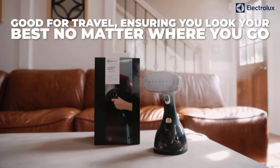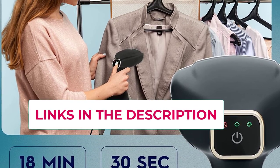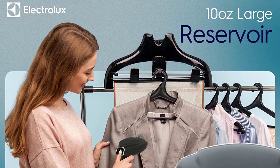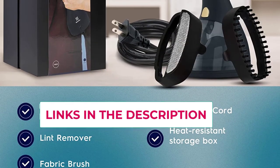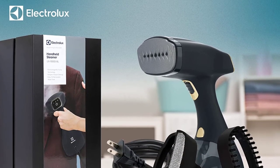The steamer will automatically turn off if not in use. Durable pump steam technology means no leaking and no spilling. You can steam clothes hanging vertically or lying horizontally. Compact and easy to travel with. Steam any fabric — cotton, wool, silk, fiber, and more — keeping everything from clothing to bedding and curtains wrinkle-free and refreshed.